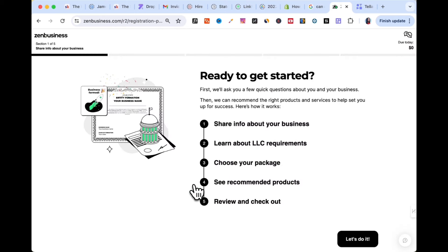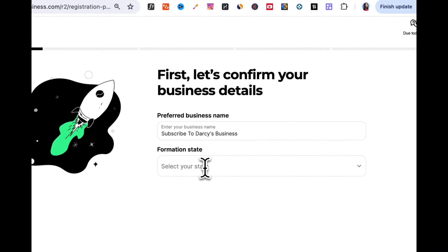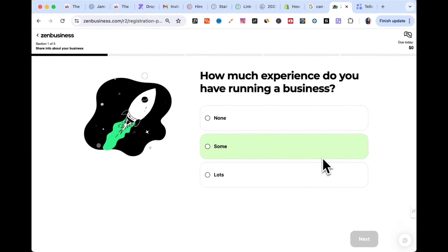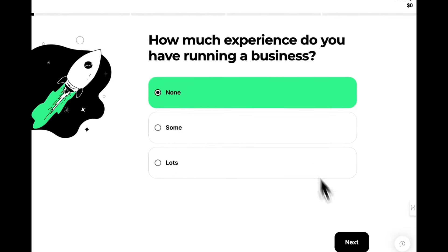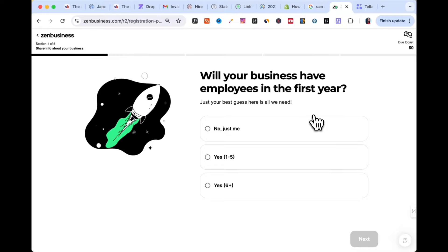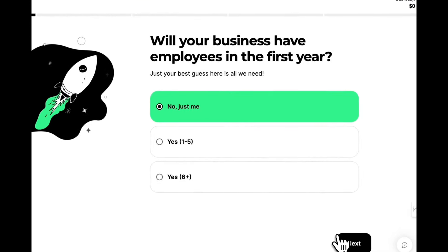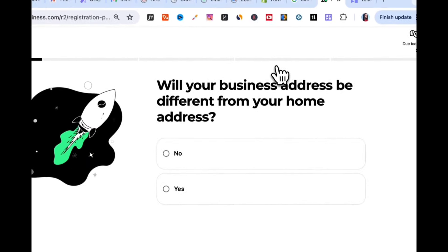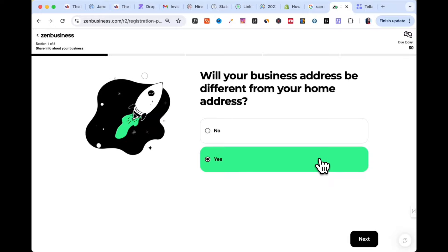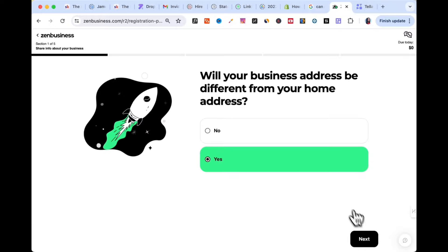It's going to ask you five steps to walk you through the process. First, it asks for your formation state — we've chosen Florida. Then it asks how much experience you have running a business; we'll say none. Will your business have employees in the first year? No, it'll just be me — a single member LLC. Will your business address be different from your home address? We'll say yes, as we already have a virtual office set up.